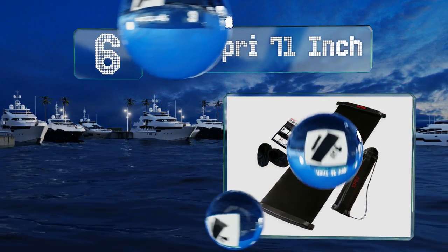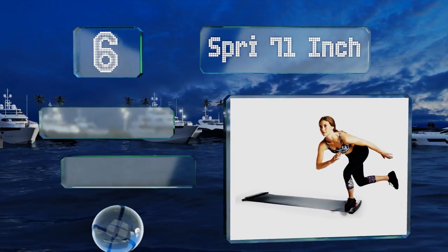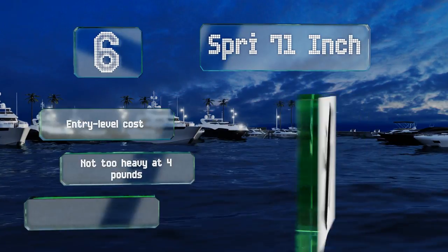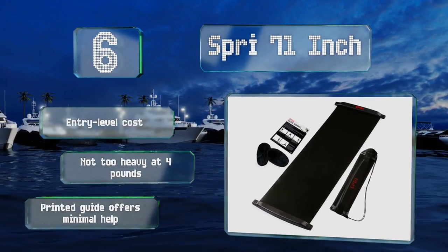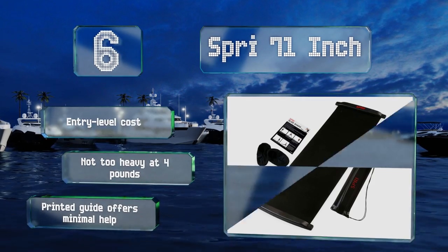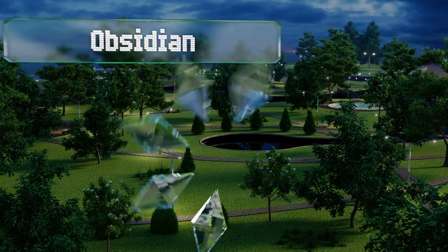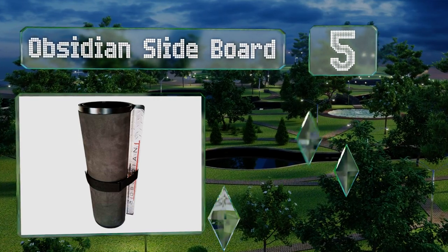Moving up our list to number six, the Spry 71-inch is plenty slippery, which can be good or bad — good if you have some experience and know what you're doing, but bad if you're a fitness newbie or have balance issues. The bumpers on either end are strong enough to make most feel secure. It boasts an entry-level cost and is not too heavy at four pounds, however the printed guide offers minimal help.